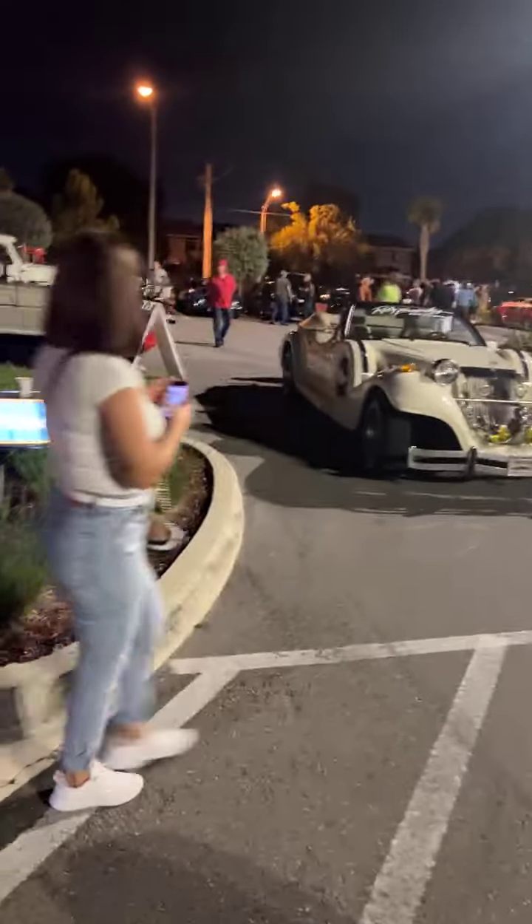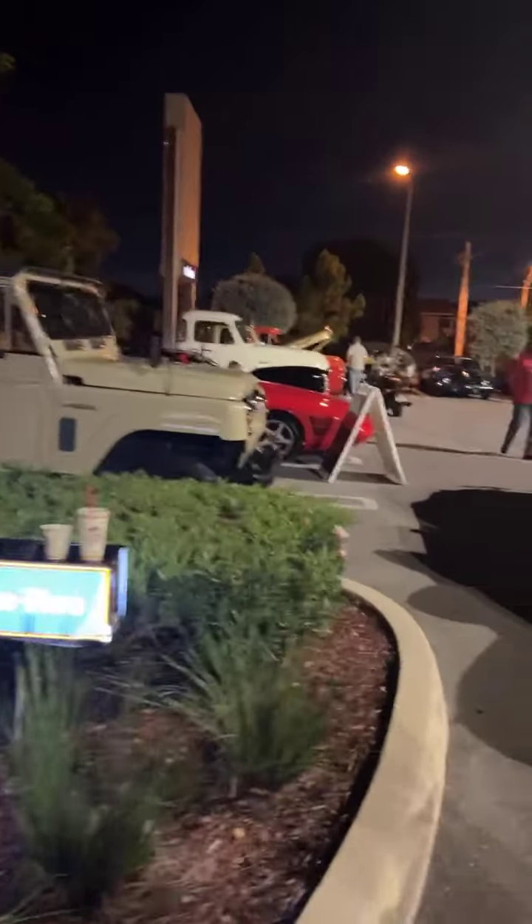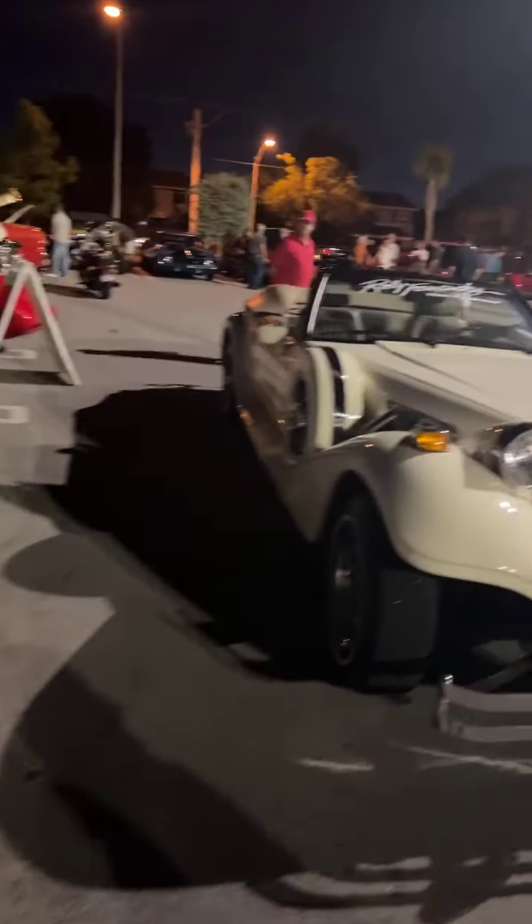As always, we got a nice turnout for a small show. We don't want the show to be big — we want it to be family oriented, where you bring the kids and have fun.